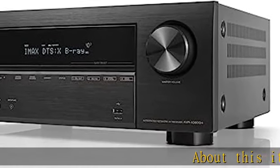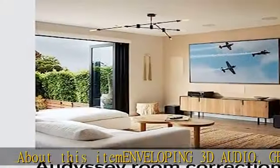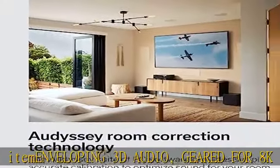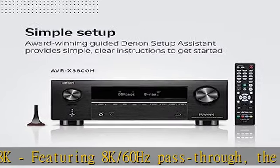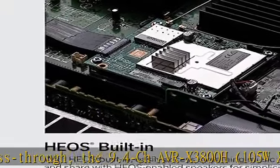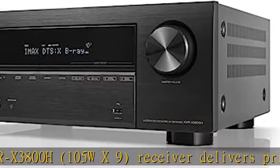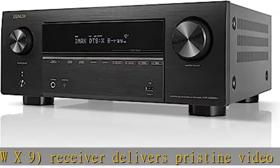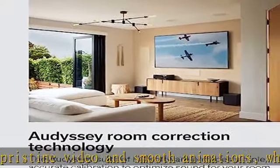About this item: enveloping 3D audio, geared for 8K, featuring 8K/60Hz pass-through. The 9.4CH AVR-X3800H, 105W×9 receiver delivers pristine video and smooth animations, while Dolby Surround and DTS Neural:X Up-Mixer offer heightened realism for legacy content. Get the most out of your 8K TV — enjoy the highest quality 3D audio and video with HDCP 2.3 and eARC support.